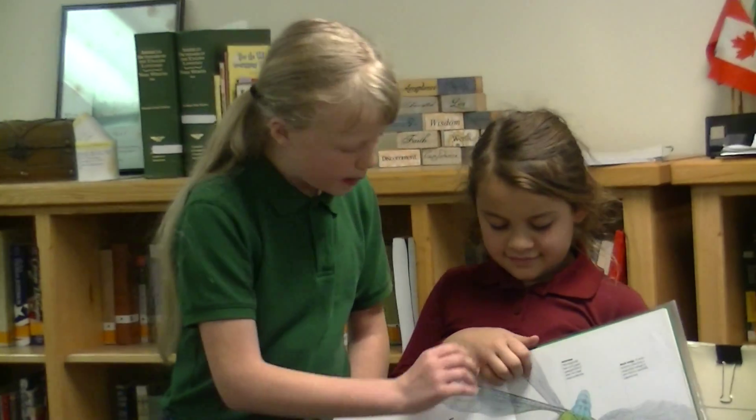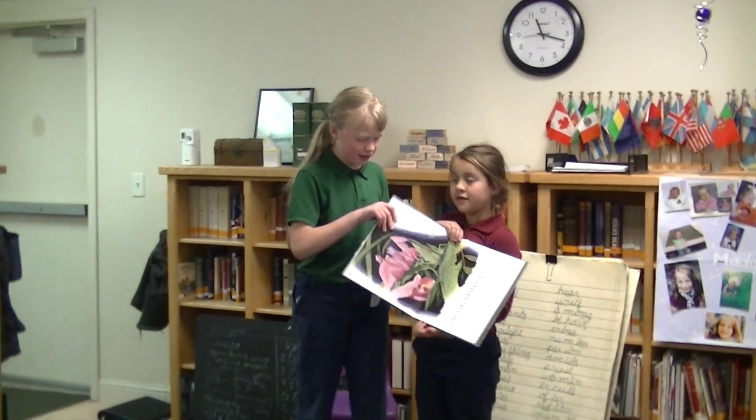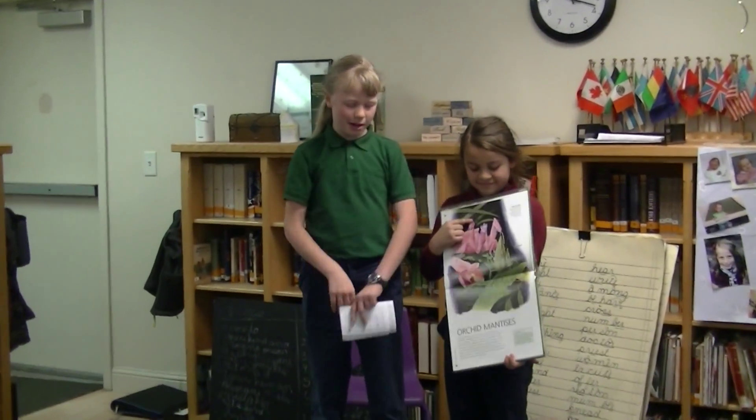The next thing I learned about is dragonflies. Dragonflies are very aggressive hunters. They are one of the fastest insects with their wings, and they also have very strong wings.